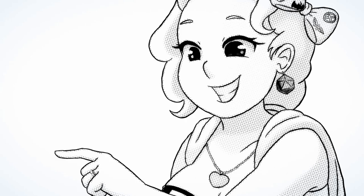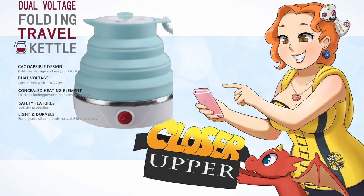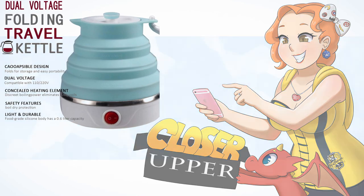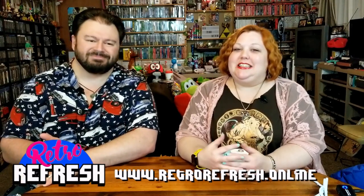Hey, what's that? Let's take a closer look. I'm talking about traveling and tea.